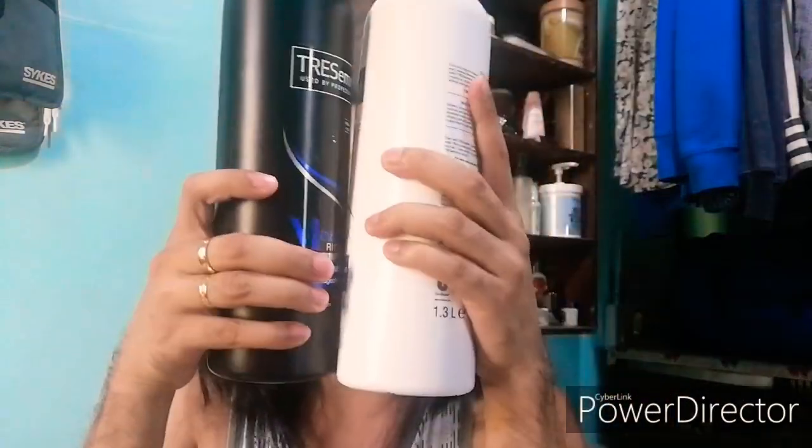Another shampoo I'm using is from Tresame. I use this when I don't have any hair problems — no dandruff, no itchiness — and I just want my hair to fall nicely and be really soft after showering. This is 1.3 liters. It pairs with a Tresame conditioner, and this one is for dry and damaged hair. I got both the shampoo and conditioner for 800 pesos.